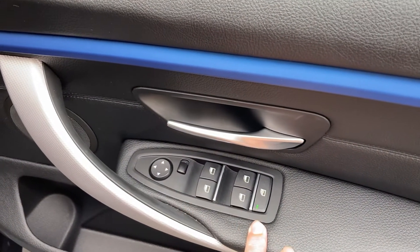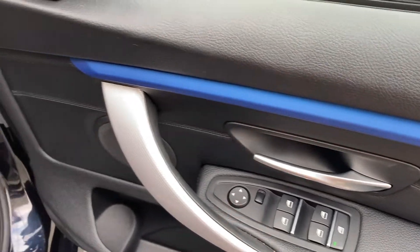You've got electric windows all round, and you can lock the rear ones to prevent rear passengers adjusting them. We've got electric mirrors there as well.